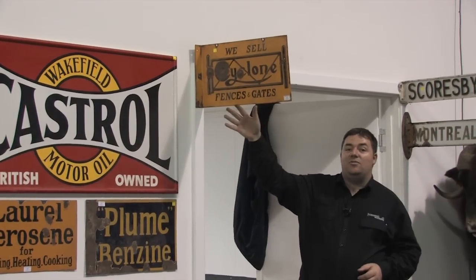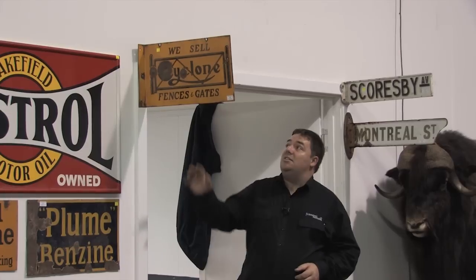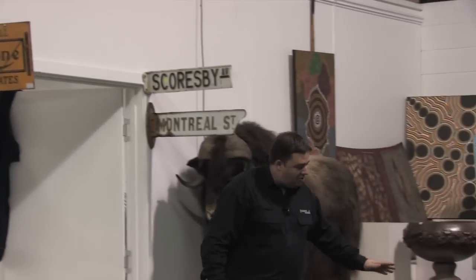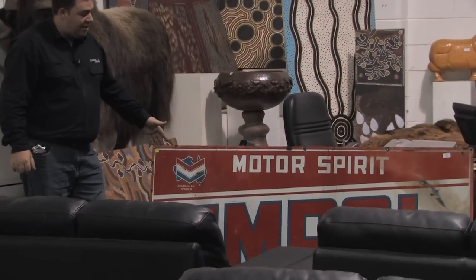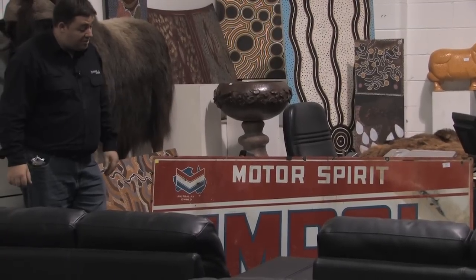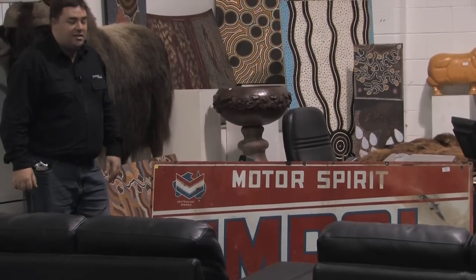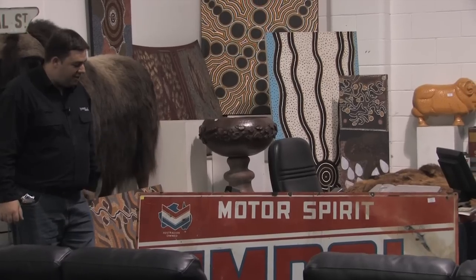The Cyclone double-sided post sign — again a good rare sign, though condition lets it down a little bit with a couple of bullet holes in it. Nevertheless, it is a good original sign. We have the Ampole — another lovely enamel sign, quite a rare sign. Again a 6x3, overall condition is pretty good. Quite a rare sign to find these days in any sort of condition really.